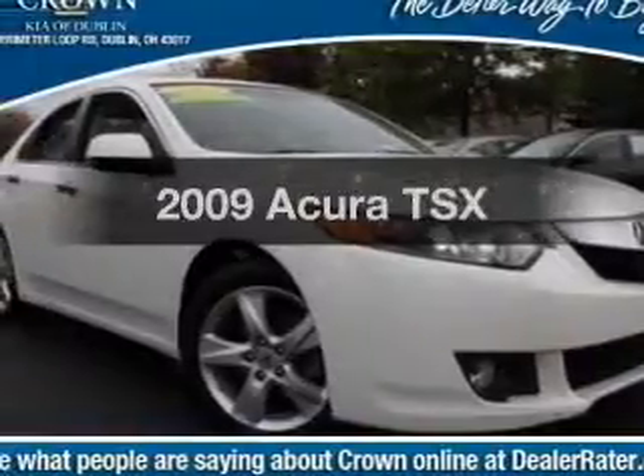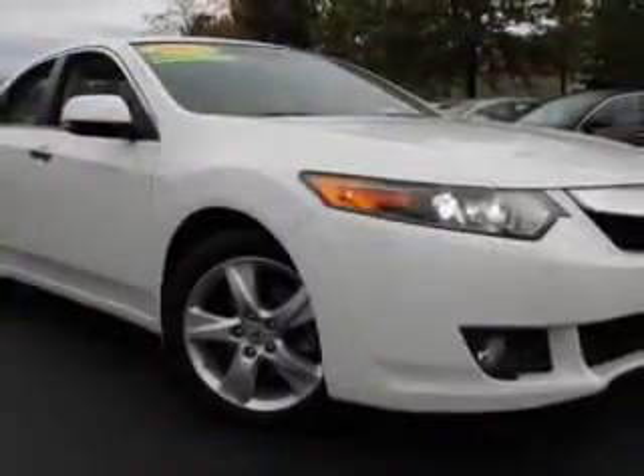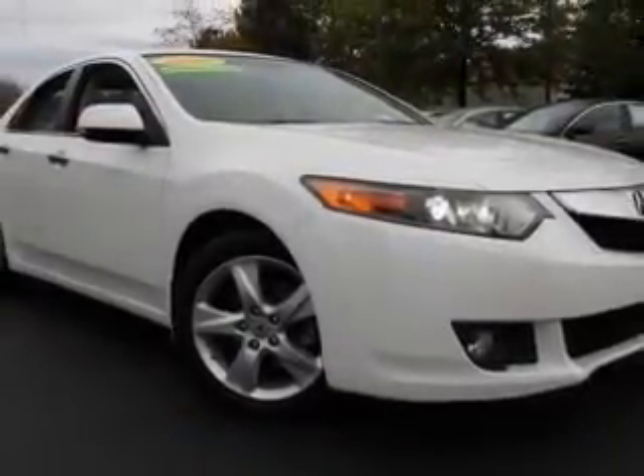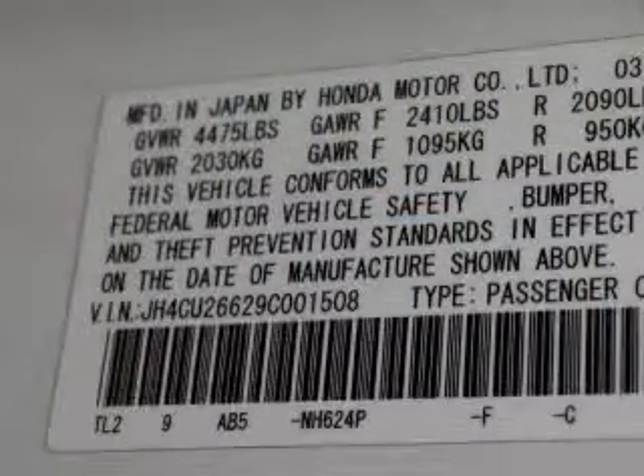Check out this 2009 Acura TSX. Travel the roads in style and comfort in this great vehicle. With an efficient four-cylinder engine, the powertrain includes front wheel drive, driven by a five-speed automatic transmission.